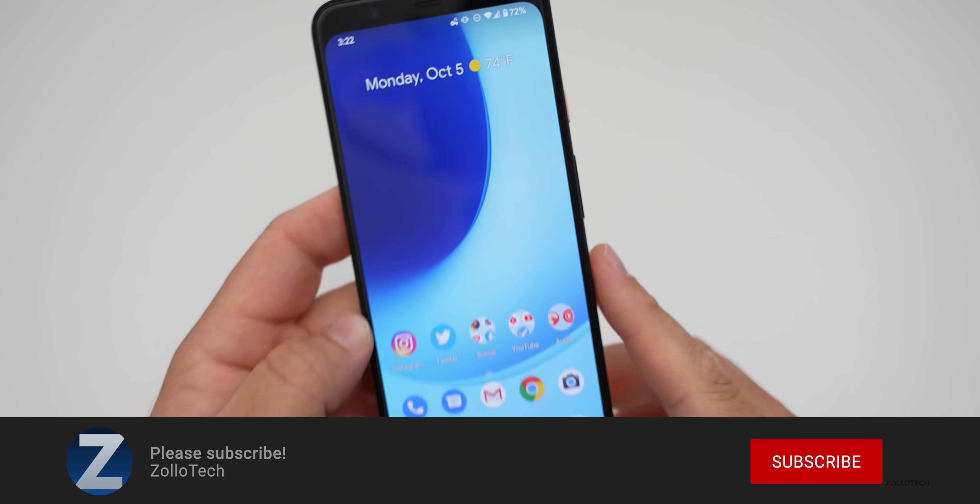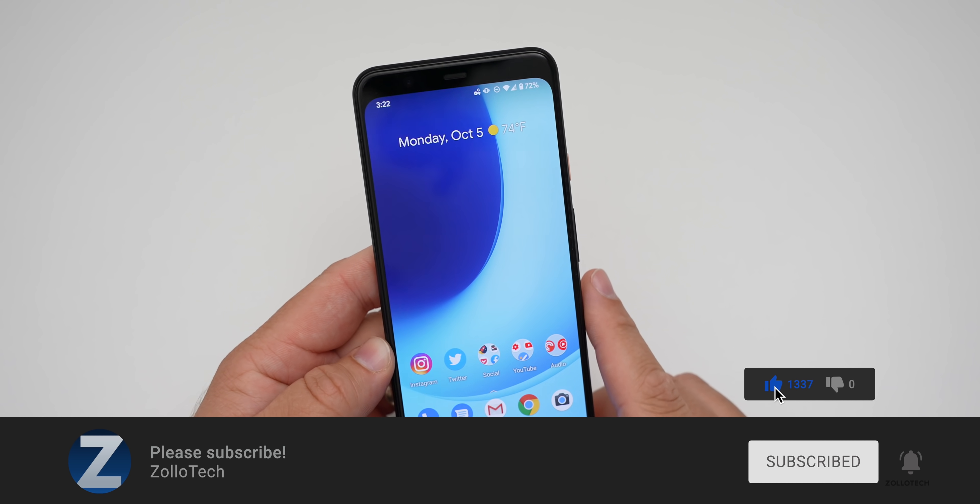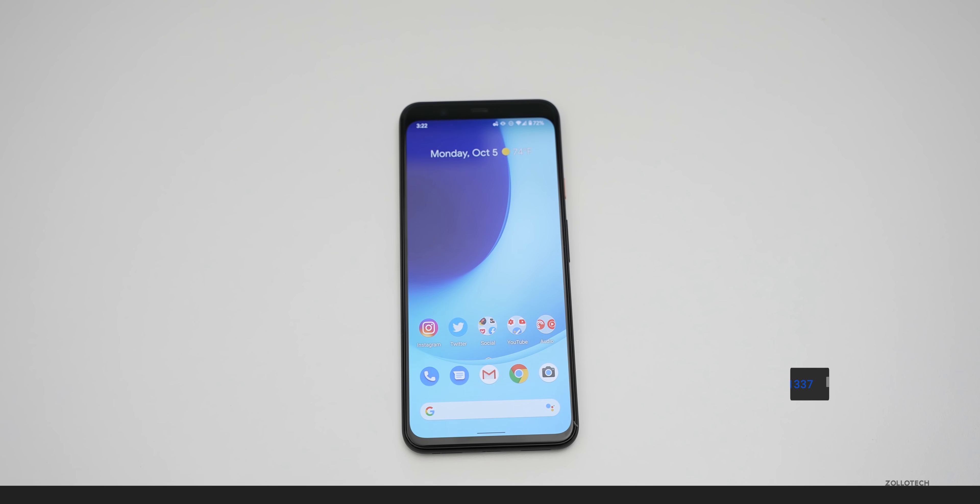If you haven't subscribed already, please subscribe. And if you enjoyed the video, please give it a like. As always, thanks for watching. This is Aaron — I'll see you next time.